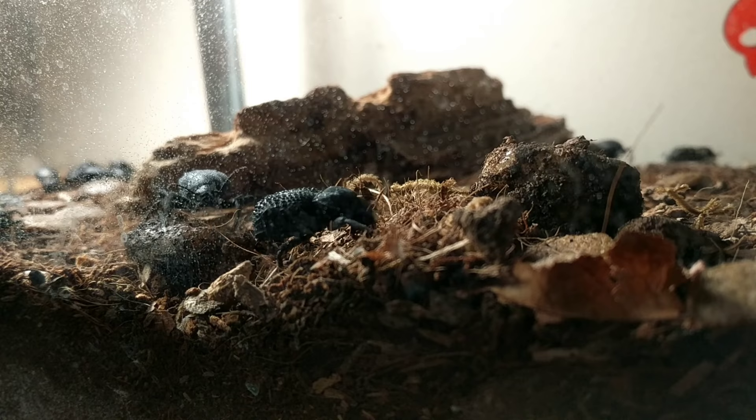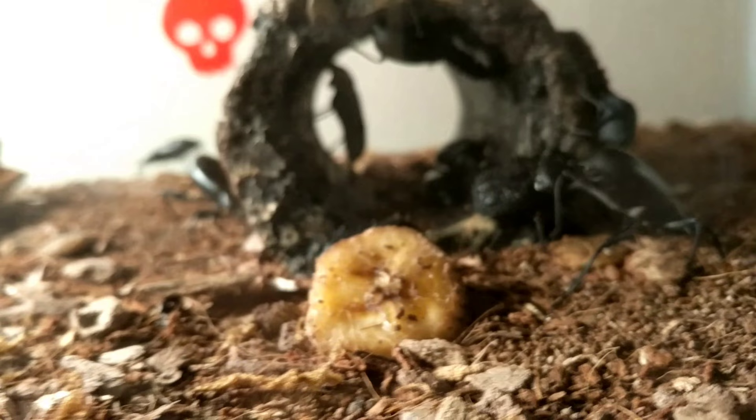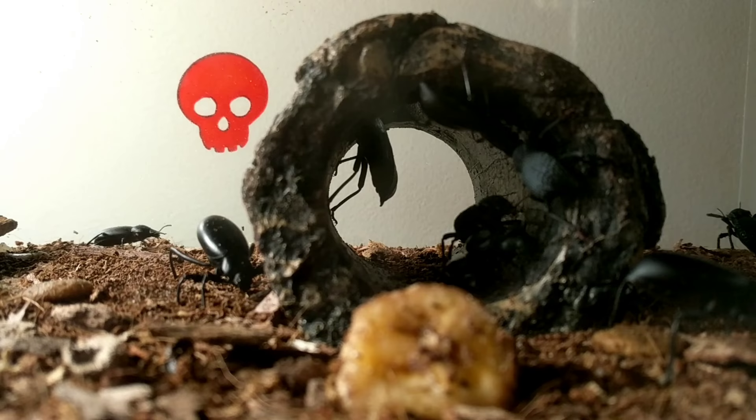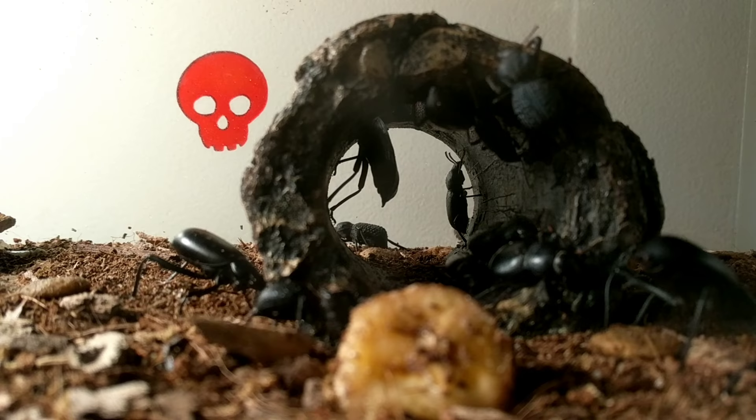Hello everyone, welcome back to another video. Today I'm finally doing an update on my insect collection. It's been a very long time — I think about two years. Back when I made that video I was super new to the hobby and pretty much everything I had were things I caught, but now it's mostly stuff I bought. I have a much larger collection of a lot cooler bugs, so let's just get started.